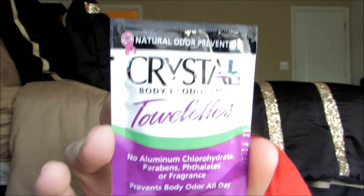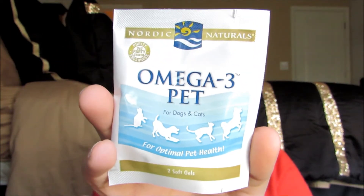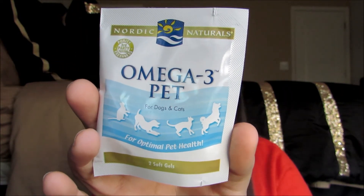And here are Crystal Body Deodorant towelettes — no aluminum chlorohydrate, parabens, or fragrance. Prevents body odor all day. Here is Omega-3 Pet for dogs and cats — optimal pet health.